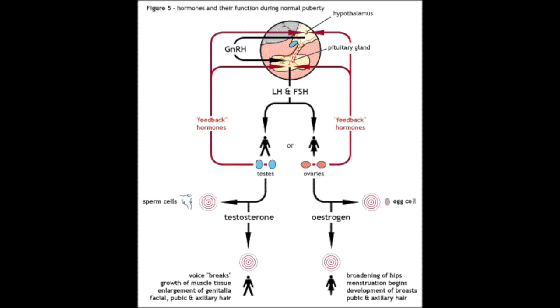Treatment options for Cameron syndrome, or CHH, can broadly be separated through three different categories, depending where in the hormonal cycle you wish to replace the hormones.